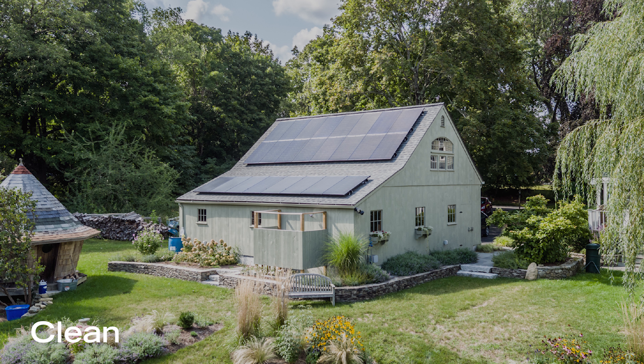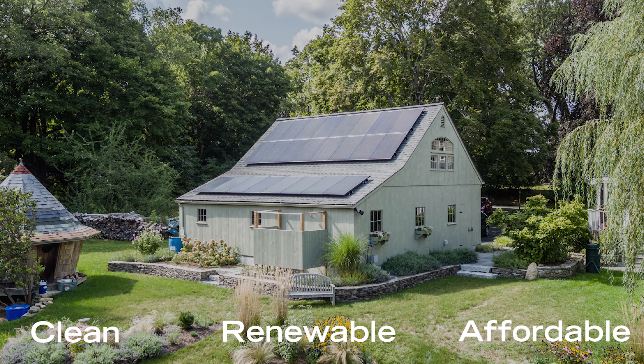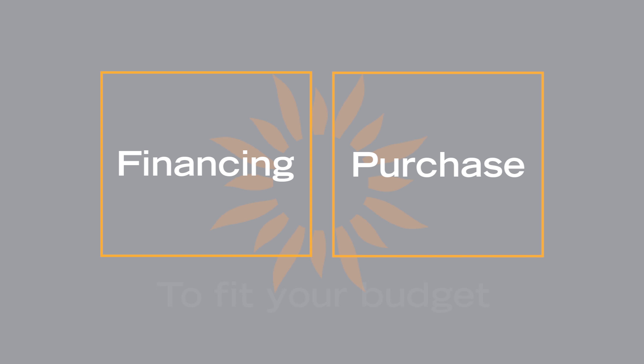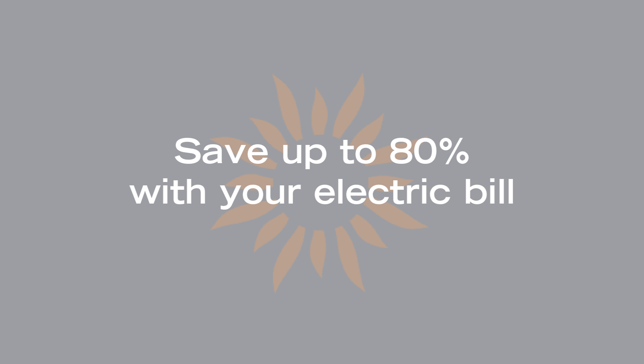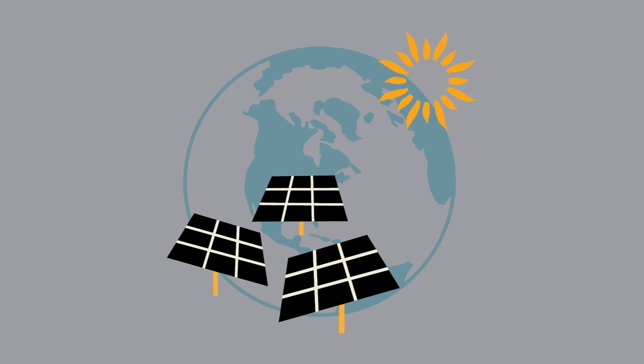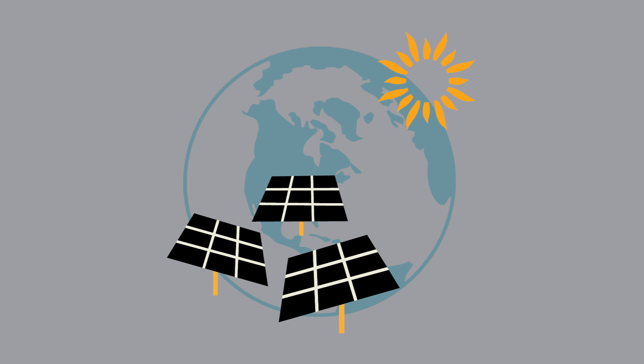Install solar. Solar power is clean, renewable, and affordable. We have financing and purchase options to fit your budget and you can save up to 80% on your electric bill. With solar power you can feel proud knowing you are making the environment better for future generations.